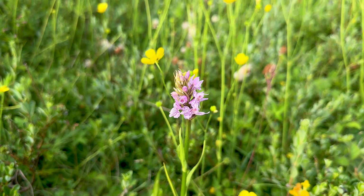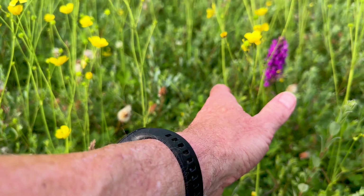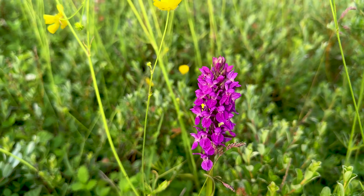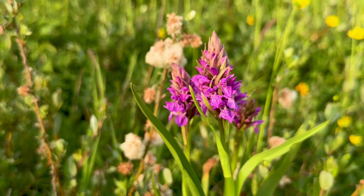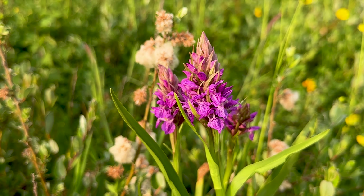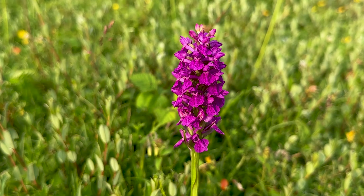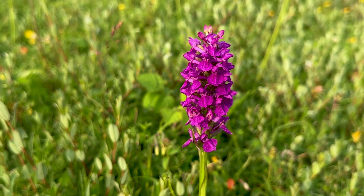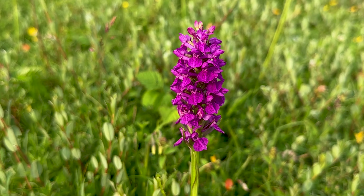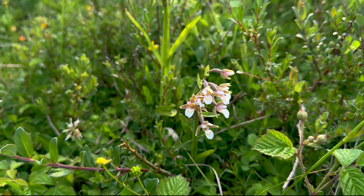Not the most glamorous of common spotted orchids, but it is a common spotted orchid — so that's five. There's a nice vibrant southern marsh down here, lovely colouring. A very ultra-spotted southern marsh orchid. I'm certainly impressed by the colour of the southern marsh down here. If anything, they're even more vibrant than the ones at Kenfig. Very impressive. Marsh helleborine — I think that's six.